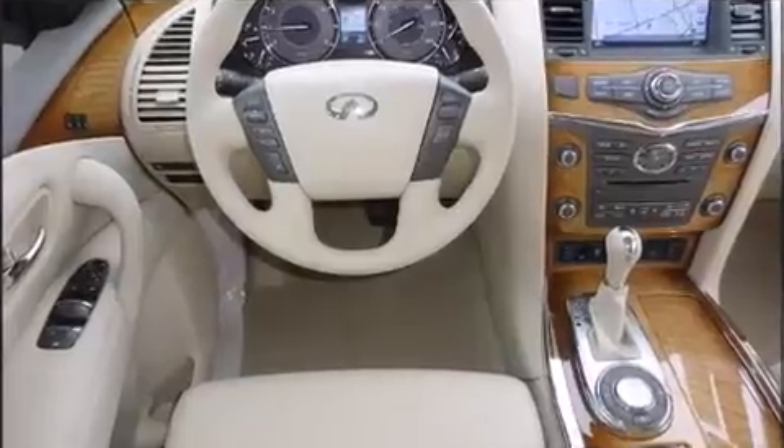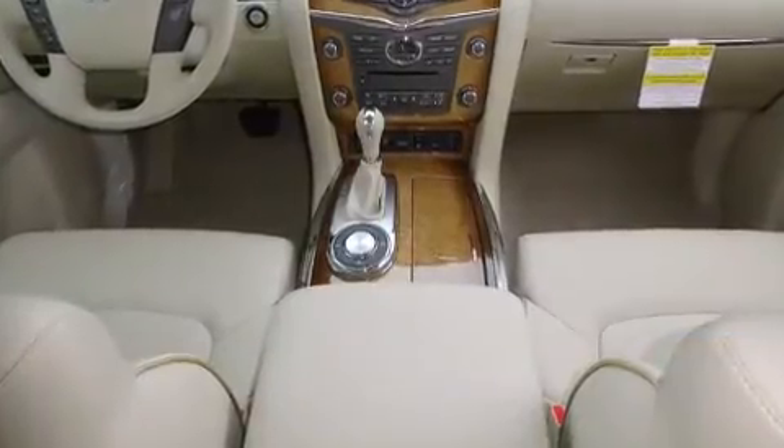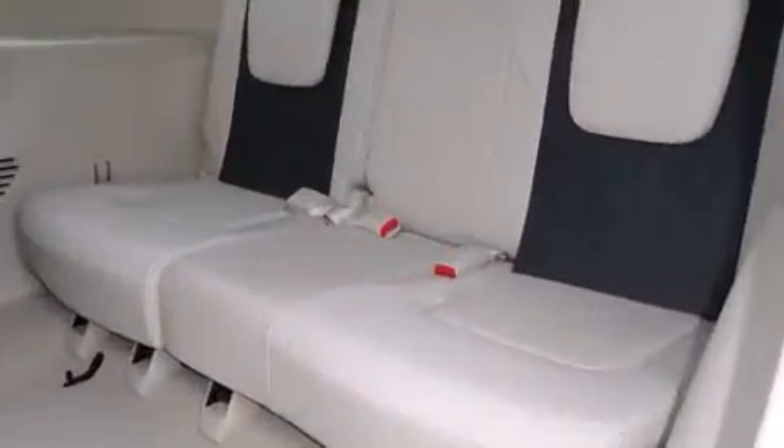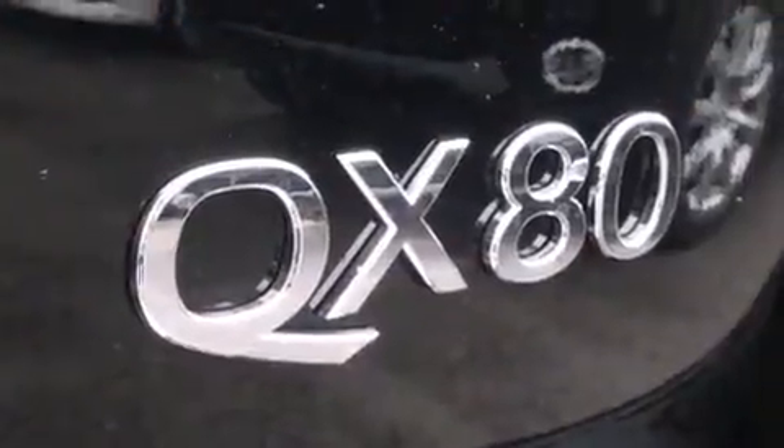Backseat passengers will appreciate the rear audio controls, allowing them to make easy adjustments to the stereo system. Rear passengers also enjoy seat heating functionality, keeping them warm during the winter months. Passengers in the third row enjoy seat back reclining functionality, providing an extra level of comfort and convenience.